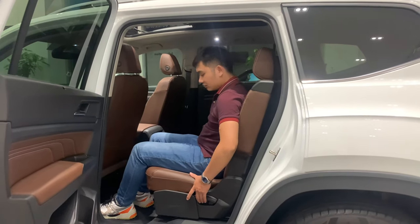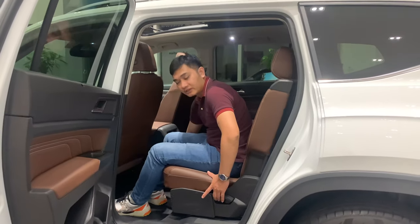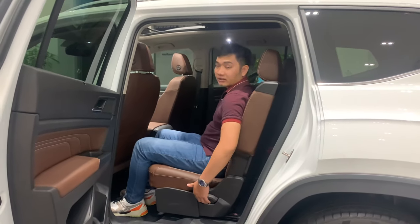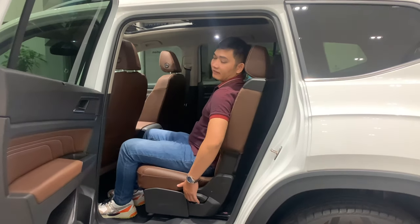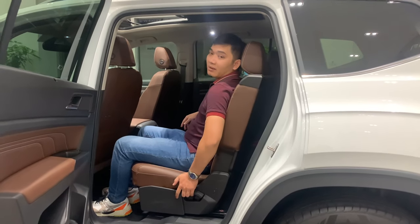Hàng ghế giữa rộng rãi, thoải mái, di chuyển nhẹ nhàng lên phía trước và phía sau. Có thể điều chỉnh nghiêng ra phía sau giúp cho người ngồi phía sau có một vị trí thoải mái nhất.